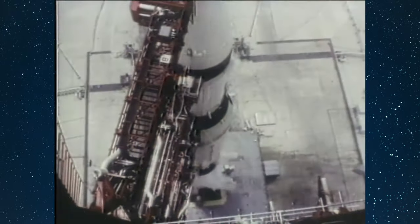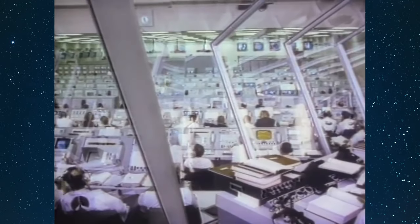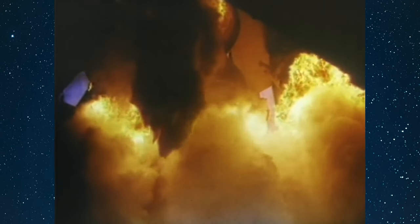15 seconds. Guidance is internal. 12, 11, 10, 9. Ignition sequence start. 6, 5, 4, 3, 2, 1, 0. All engines flying. We have a liftoff.